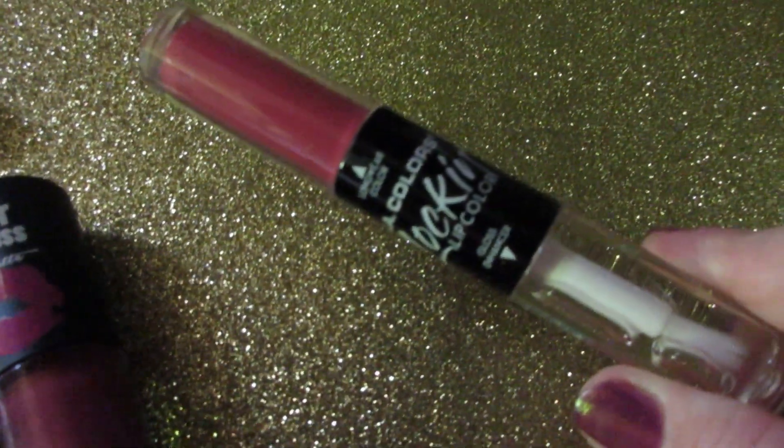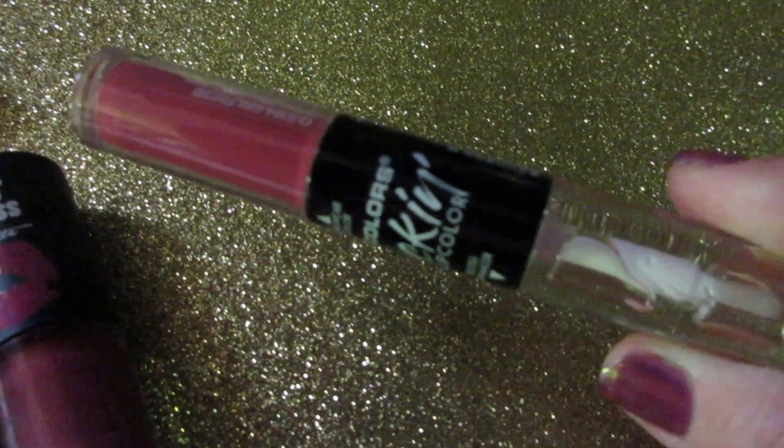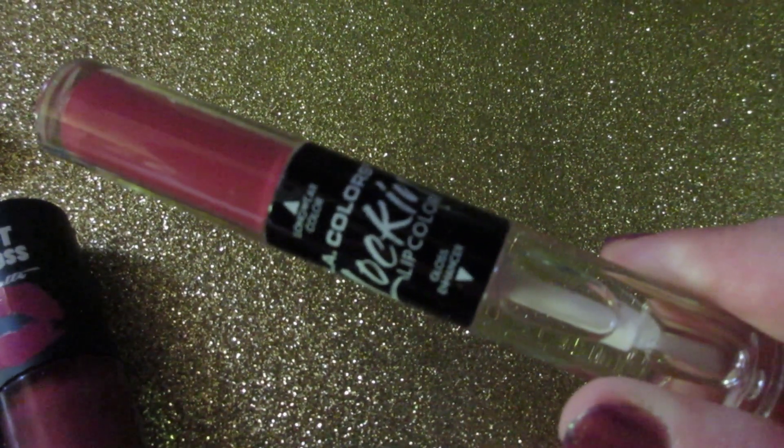The Ellie Colors Lock It Lip Color — I've actually never used this, never tried it out, so it was just sitting in my drawer. It's time to declutter this because I got it and never used it.